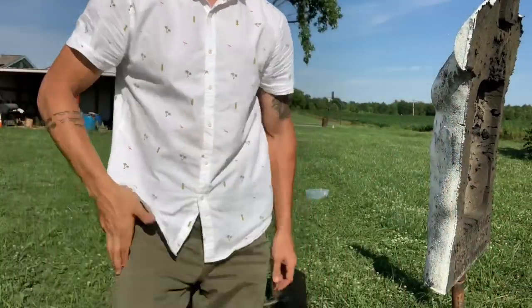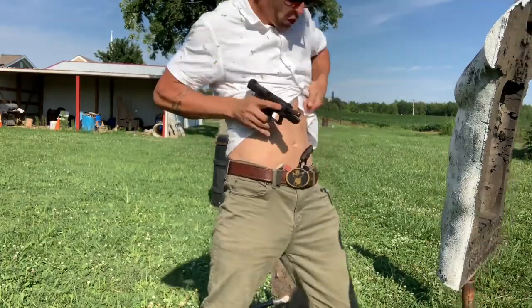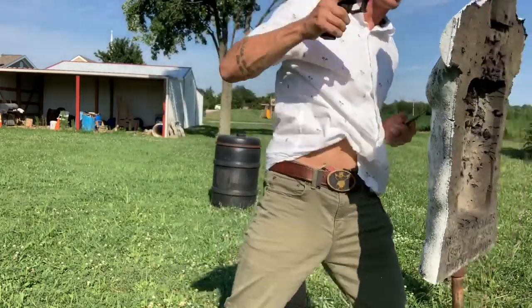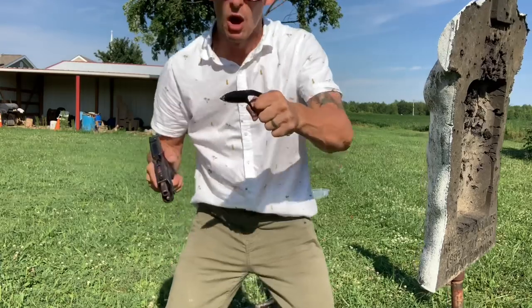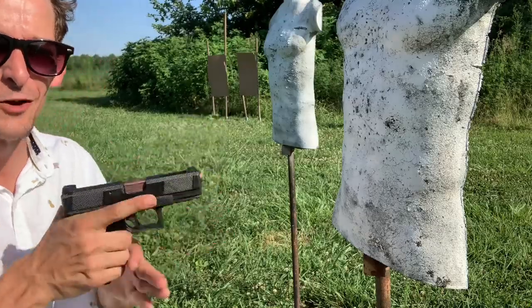Barrett, you don't have that extra magazine capability. Yes, I know that — the pokey, stabby things — you're right. But that's why I carry a Neomag.